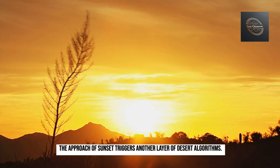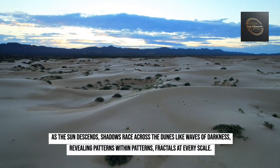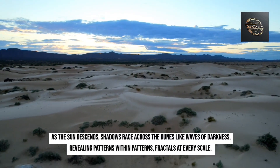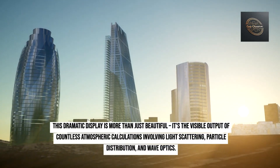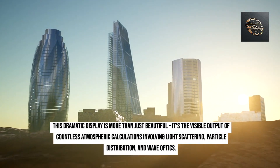The approach of sunset triggers another layer of desert algorithms. As the sun descends, shadows race across the dunes like waves of darkness, revealing patterns within patterns — fractals at every scale. The dying light ignites the atmosphere, painting the sky in impossible shades of orange and purple. This dramatic display is more than just beautiful: it's the visible output of countless atmospheric calculations involving light scattering, particle distribution, and wave optics.